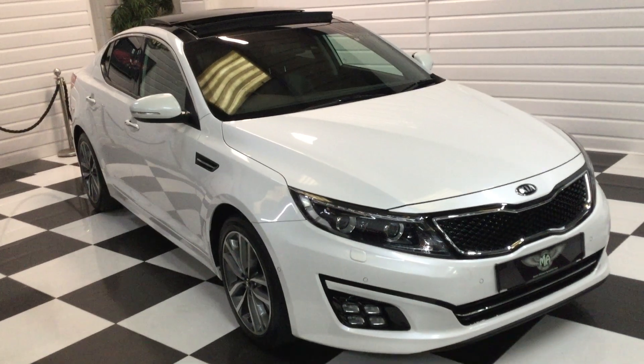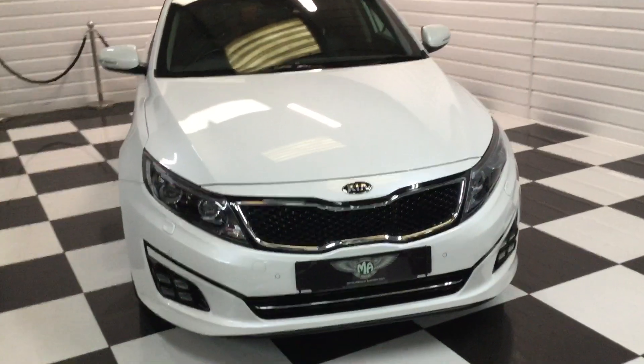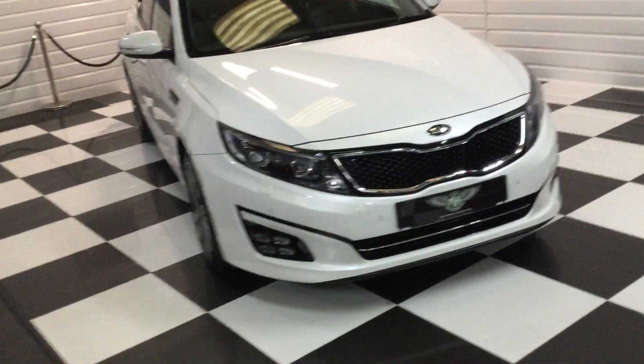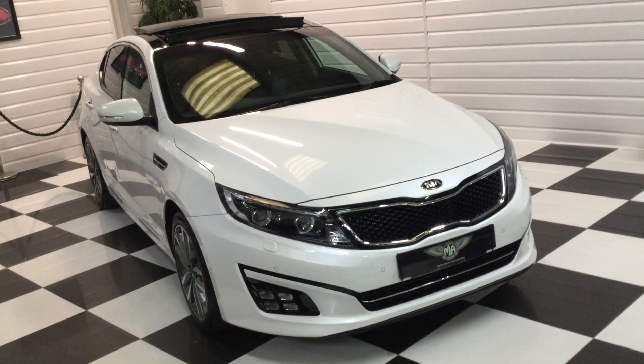Full description on our website at justnicecars.co.uk. Any questions, give us a call and we'll answer them for you. The car's ready to go — MOT expires September 2022 — and as mentioned we have both keys. Thank you very much for watching.